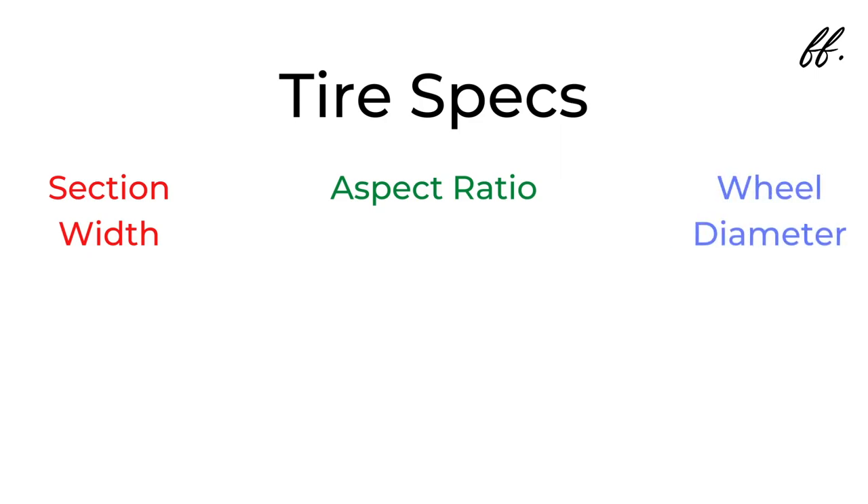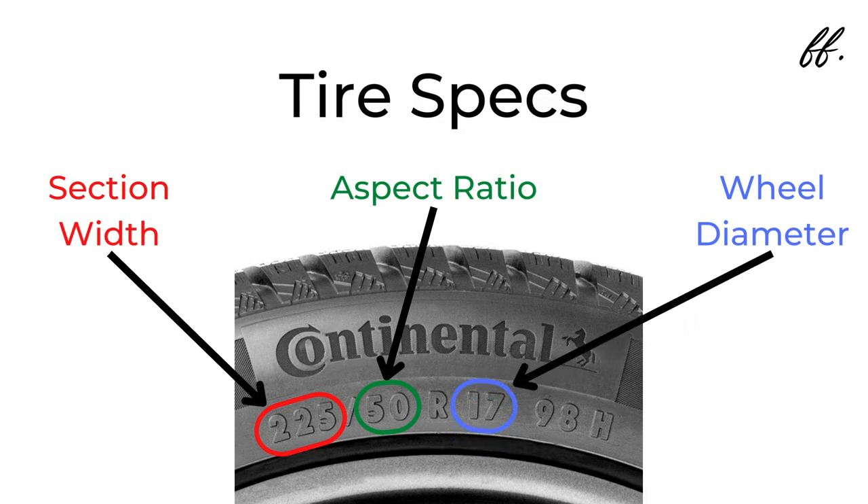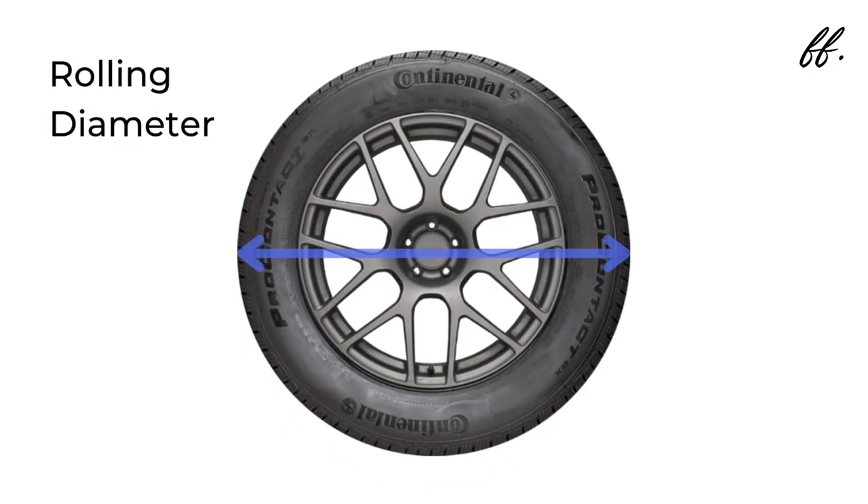Thankfully, tires have everything you need to know stamped on the sidewall. To keep things simple, we're only going to talk about the big three: section width, aspect ratio, and diameter. Section width is the first three-digit number in the tire code, measured in millimeters. Aspect ratio is the second number — a two-digit number representing the height of the sidewall expressed as a percentage of the section width. The diameter is the last number, indicating the wheel's diameter in inches. Rolling diameter is essentially the tire width and wheel width combined — measured across the face of the wheel from one tread to the other.